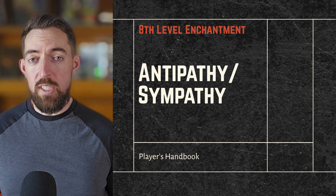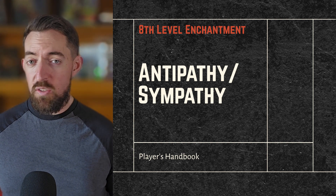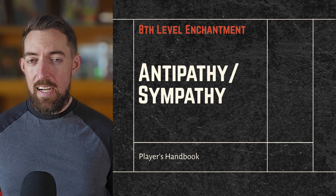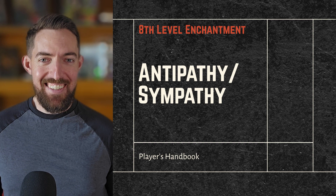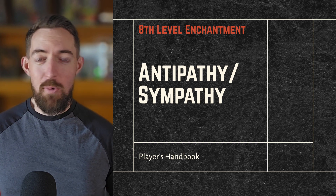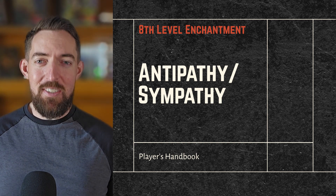Available to druids and wizards only, Antipathy/Sympathy lets you affect one creature type — not just one creature — for up to 10 days with no concentration. I had to read this one several times to fully understand what was happening. I don't know if these long 8th level spells are wearing on me, but I had a severe misunderstanding initially.